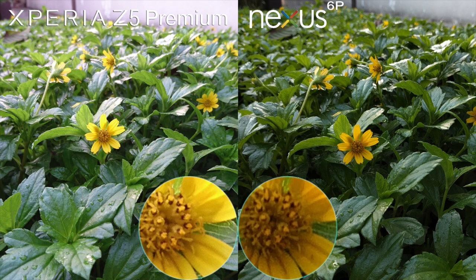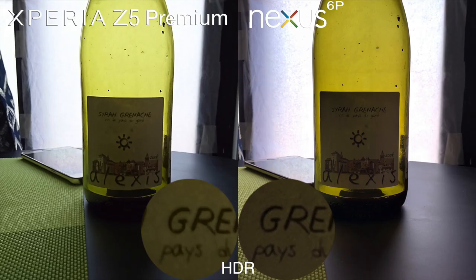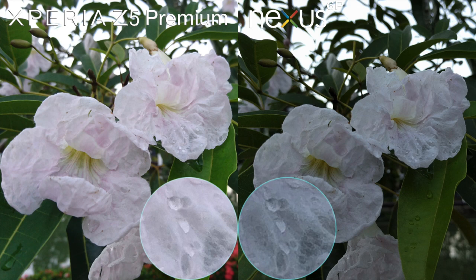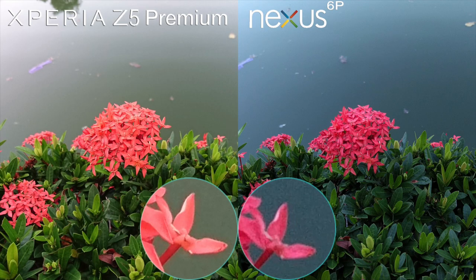But upon closer inspection, the Z5 totally kicks out the Nexus 6P in color accuracy and detail preservation. Sharpness and texture retention, overall exposure and white balance are far better on the Z5 Premium, especially in low light and night shots. On video shooting mode, both have excellent detail preservation. Color on the 6P is slightly more vibrant but is more accurate on the Z5 Premium. The Z5 also performed effortlessly in focusing and stabilization.